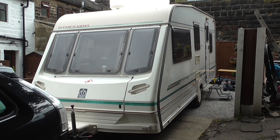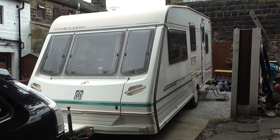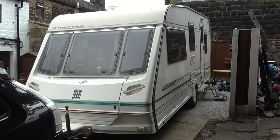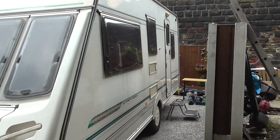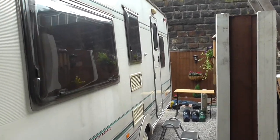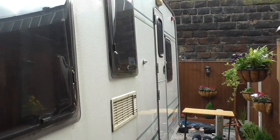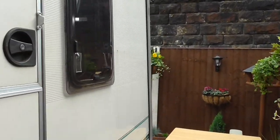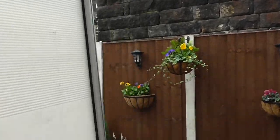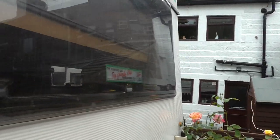Hello and welcome to the sale of the Abbey Stafford County Caravan. It's a five berth caravan, fairly level. It was made in 1998, so bear in mind this is a 19-year-old caravan, but it's in very reasonable condition for its age. We'll just do a walk around and I'll show you various bits and pieces.